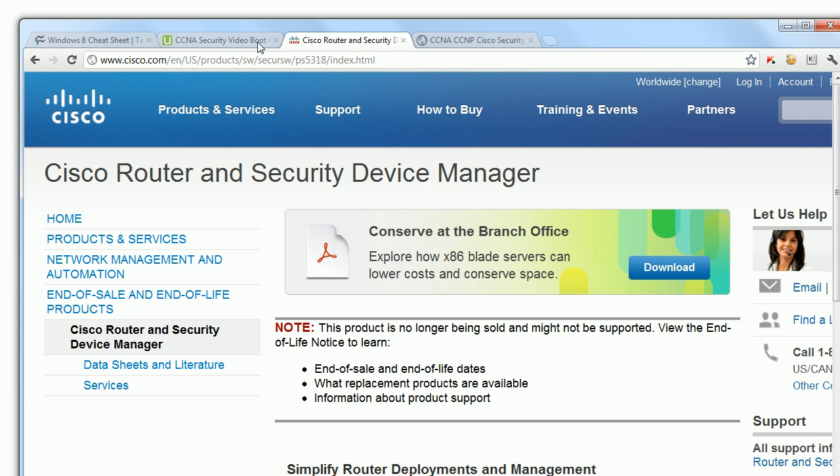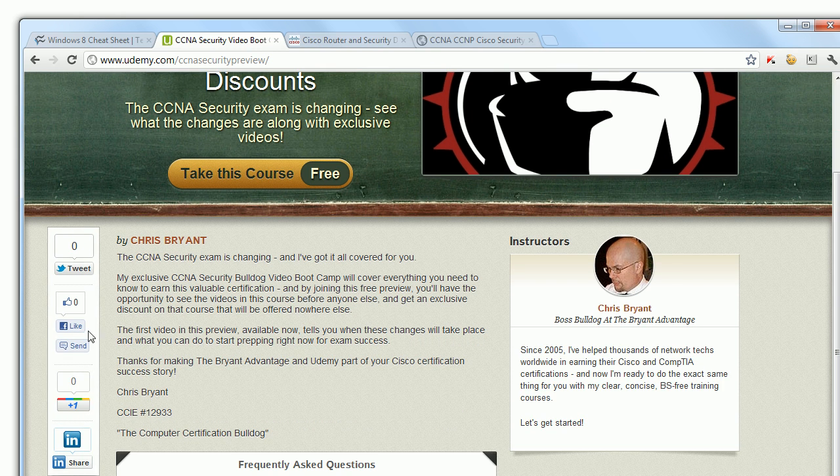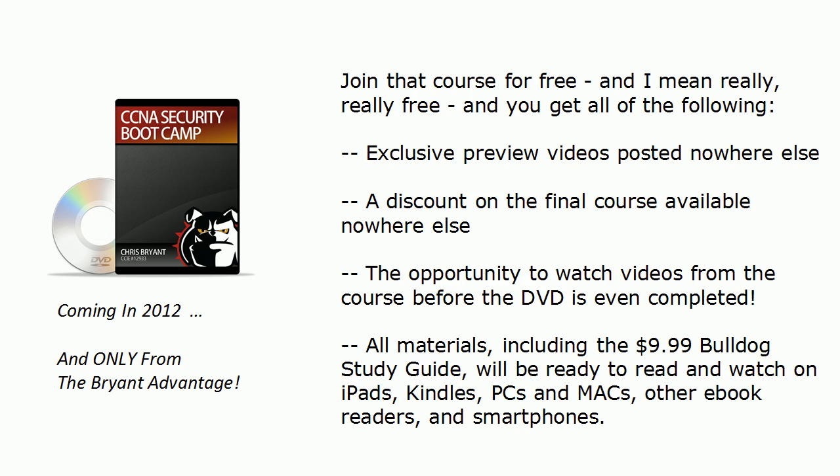Let me bring that up on screen — this is exactly what it's going to look like, and all you have to do is click free where it says 'take this course.' I urge you to share it with your friends via social media so everybody learns about it because we're going to have a lot of great free stuff there. I'm going to have preview videos for you there for the exam that you'll see nowhere else. You'll get a discount on the DVD available nowhere else, and you'll be able to watch videos from the course even before the DVD is completed — a huge head start.